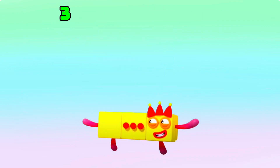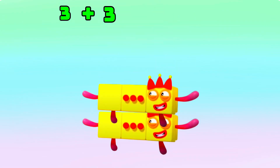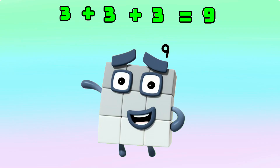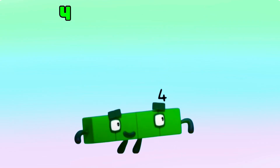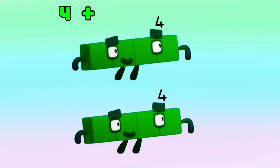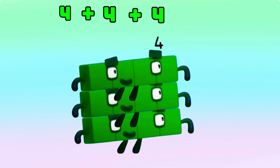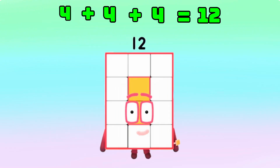Next, 3 plus 3 plus 3 is equals to 9. 4 plus 4 plus 4 is equals to 12.